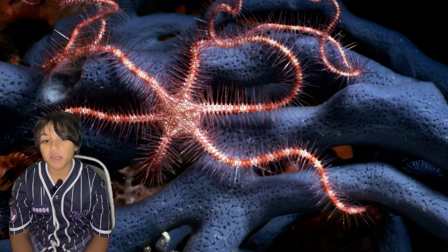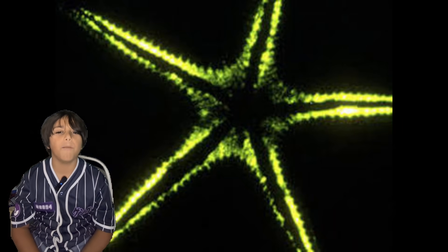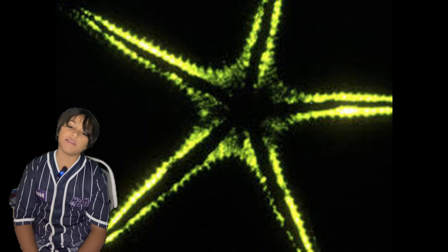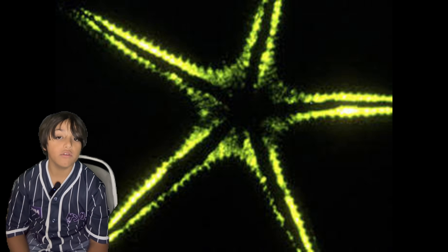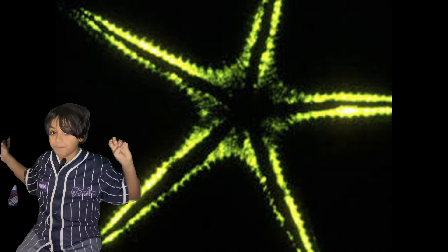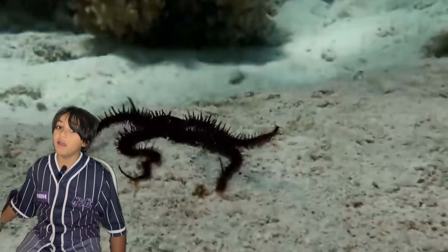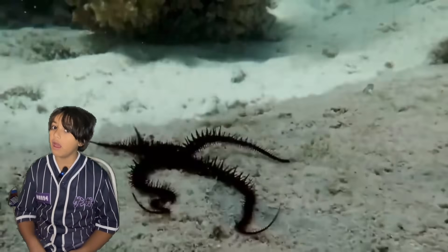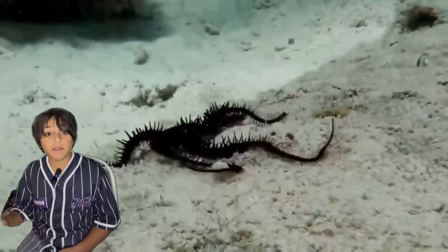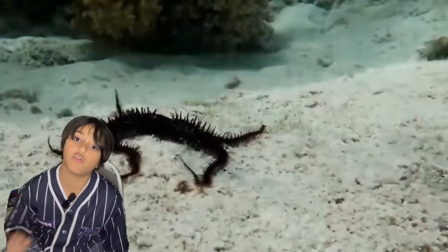Another amazing bioluminescent creature is the brittle starfish, which flashes amazingly. One of its most amazing features is that it's not afraid to lose a limb when threatened. It makes its body bioluminescent then loses a limb, turns off the bioluminescence in its body, and that detached limb continues glowing for quite a while, luring the predator straight to it.